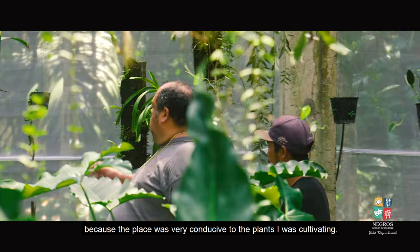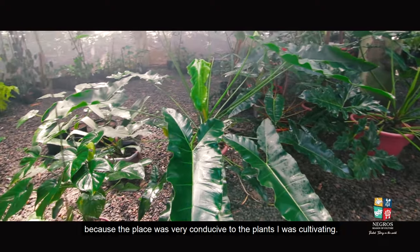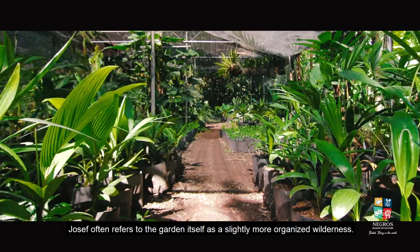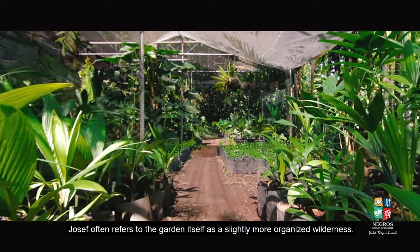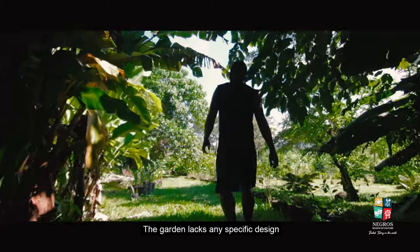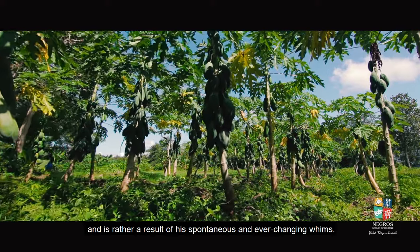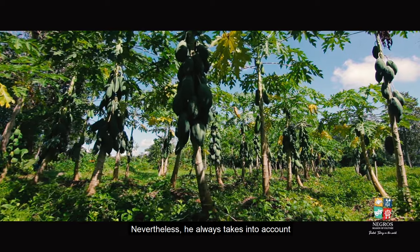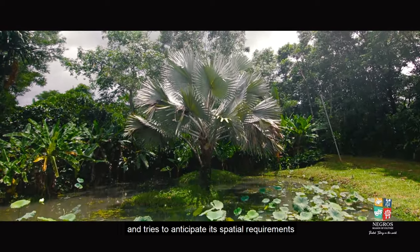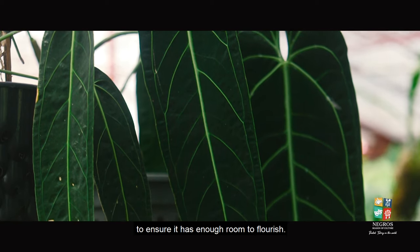The soil was very conducive to the growth of the plants he cultivated. The garden design takes into account the expected size of each plant and tries to anticipate its spatial requirements to ensure it has enough room to flourish.